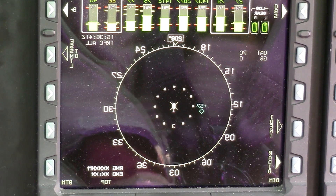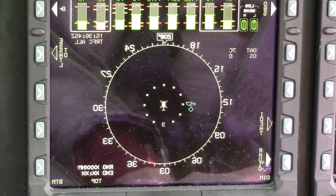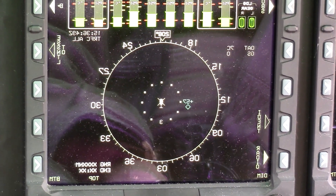This is your traffic page. It shows your traffic right at the present. There's an airplane out there — he's 5,700 feet above us.